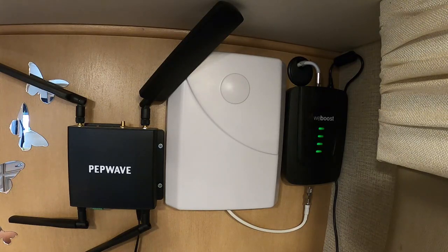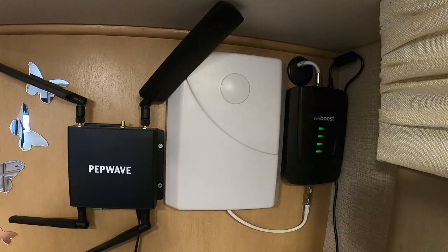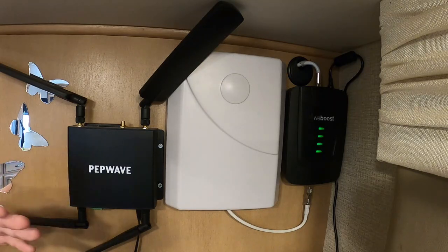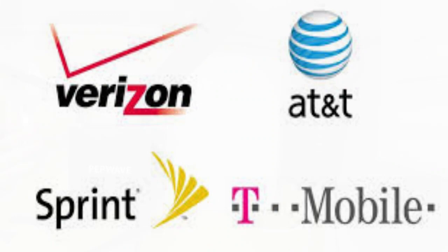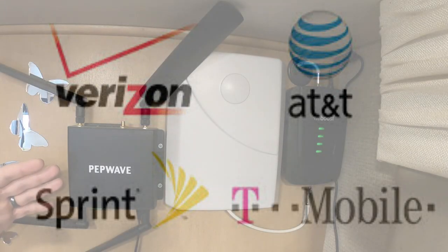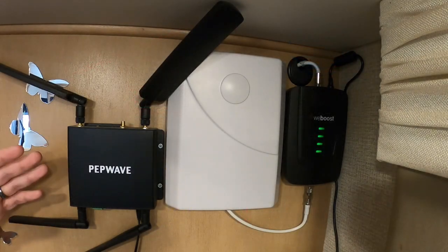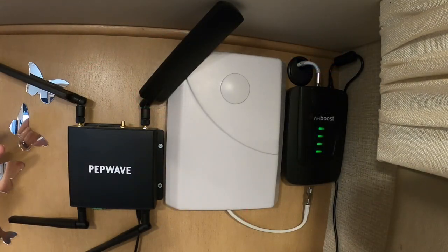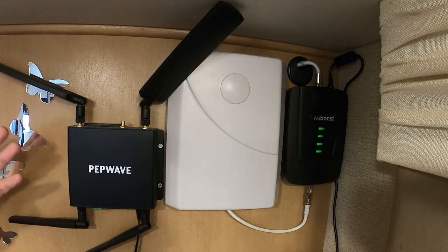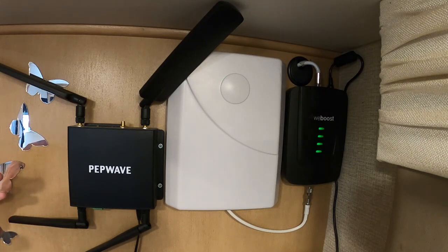The good thing is you can buy this unit and do not have to buy their SIM card. Whether you buy the unit from Mobile Must Have or someone else, you can put whatever SIM card from those four different providers in here and it should work. The PepWave will work with any SIM card from those main four providers — Verizon, AT&T, Sprint, or T-Mobile. I just wanted to make sure to tell you how good the product is while also providing true feedback about Mobile Must Have's customer service.